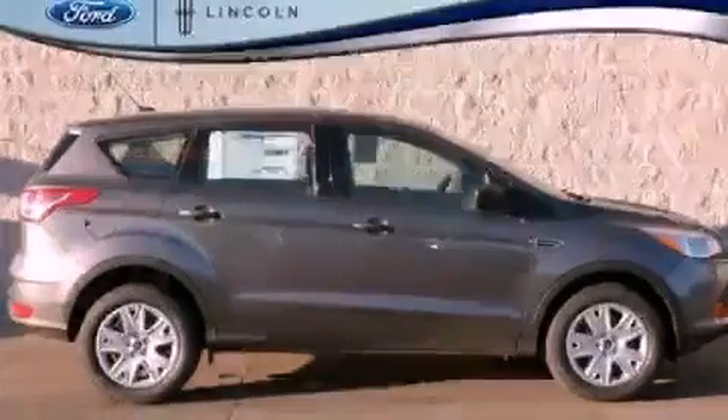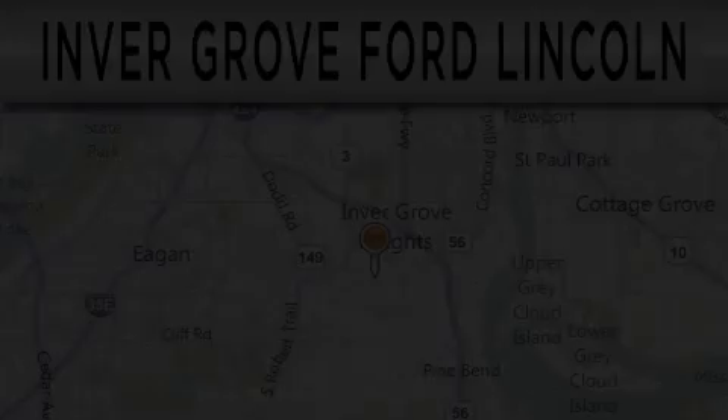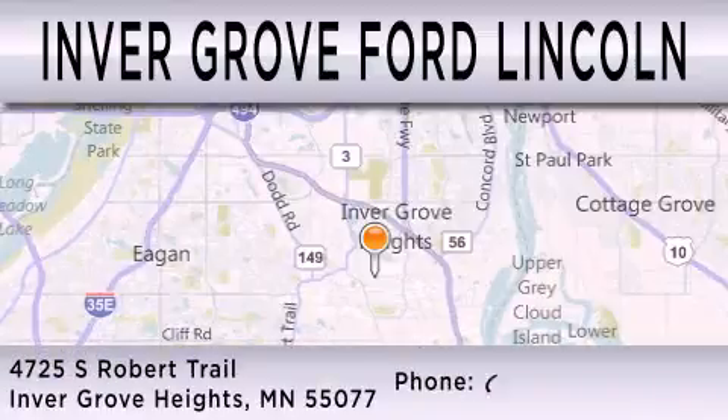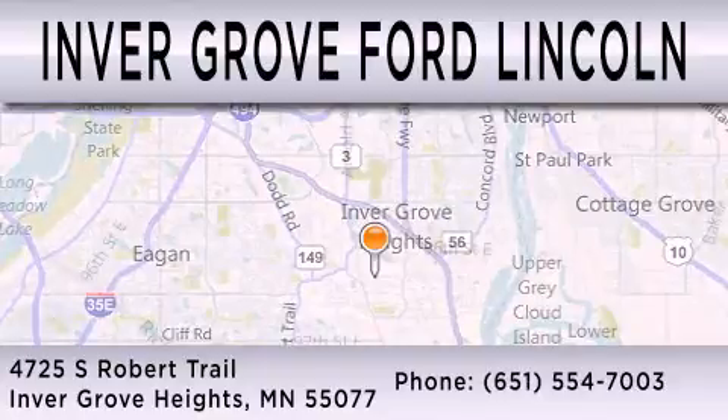Please call today to reserve this vehicle for a test drive. Inver Grove Ford Lincoln is dedicated to doing everything possible to ensure that the experience you have selecting your next vehicle is as pleasant as possible. We are located at 4725 South Robert Trail in Inver Grove Heights.